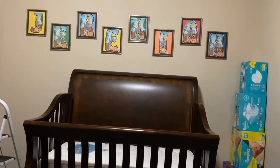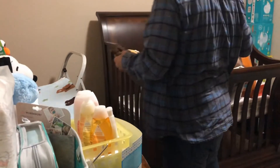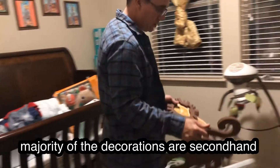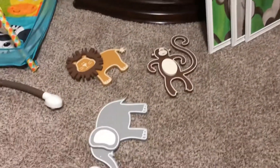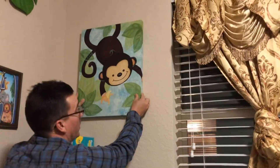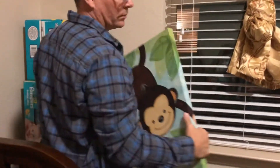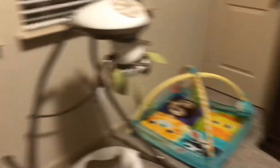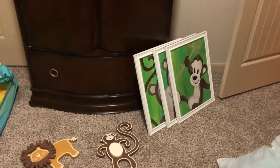We're just freestyling this real quick, huh? I got these from Facebook Marketplace too. Somebody had them and didn't want them anymore. So we got three wooden animal pieces and three monkey decorations, and two canvases — all for $20. Three wooden animals, two canvases — that's a really good deal!